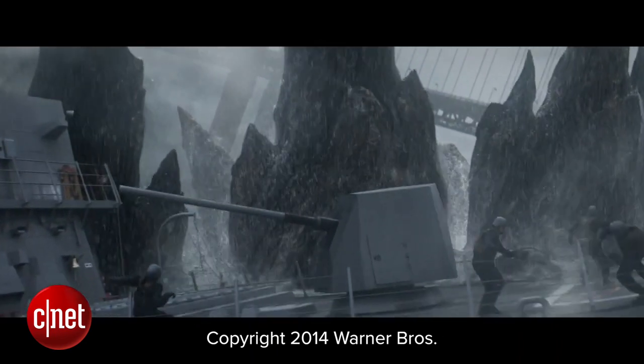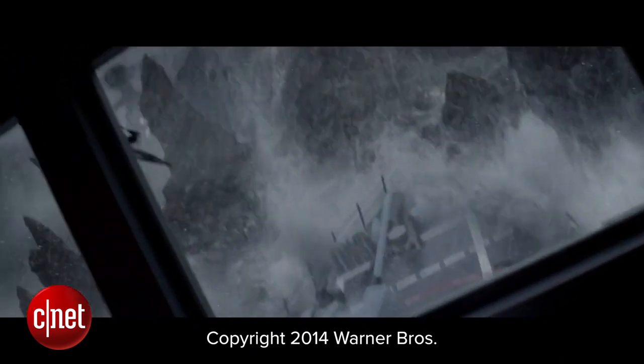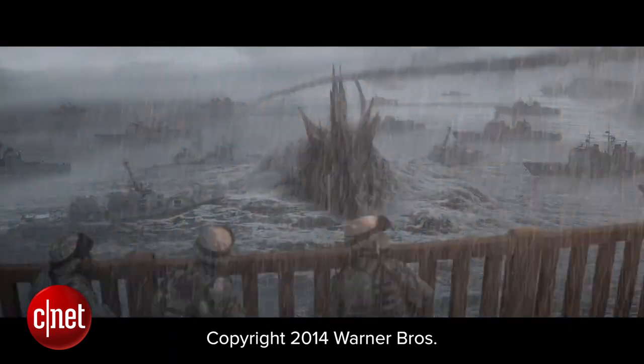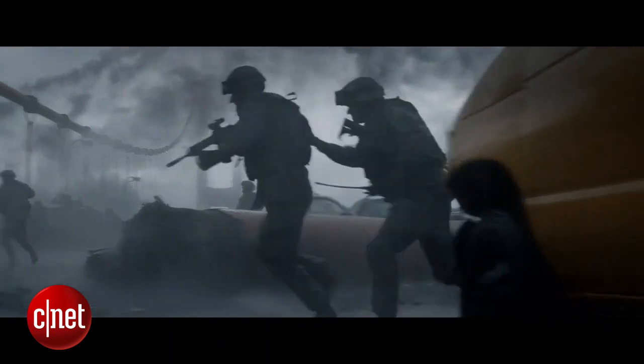We built both ships digitally — completely digital — and we also built physical decks of ships that we could have our actors react upon.